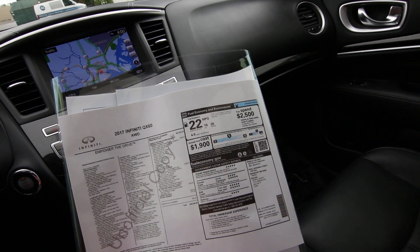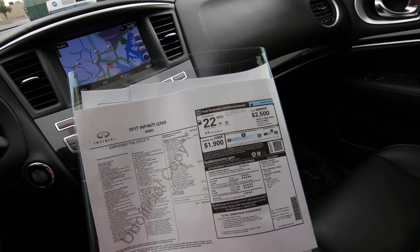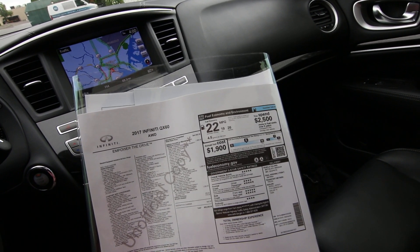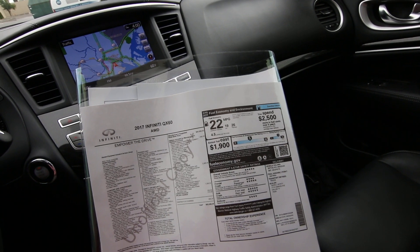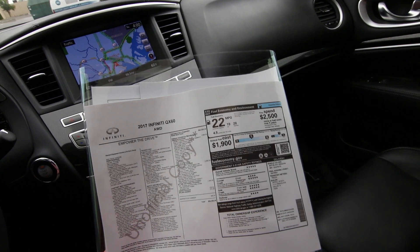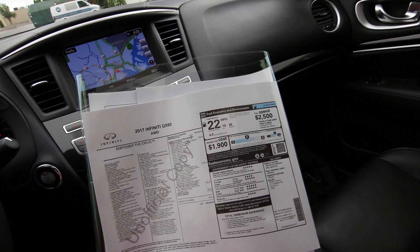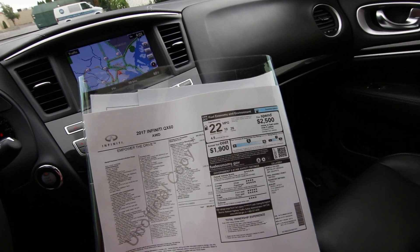Then we have the 20-inch wheel and tire package — that was a $1,000 option. I think that's a $1,000 well spent because it really makes a big visual improvement on the QX60. The standard 18-inch wheels look nice, but those upgraded 20-inch wheels really make this QX60 pop.